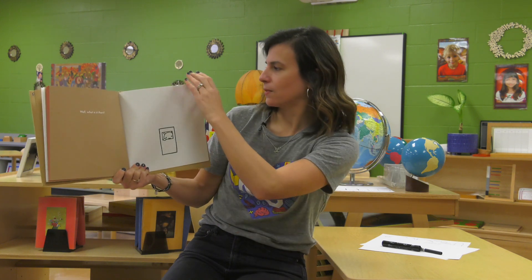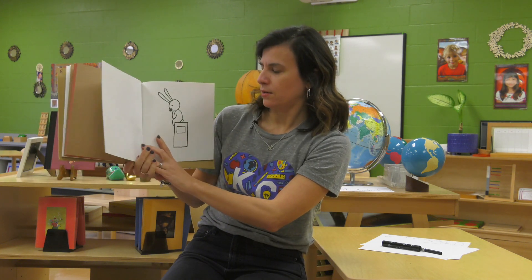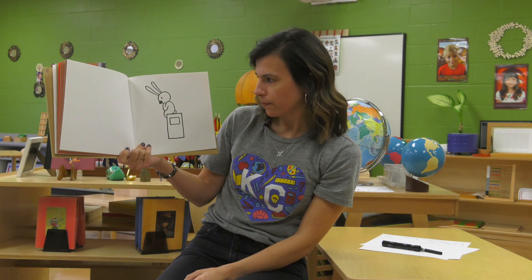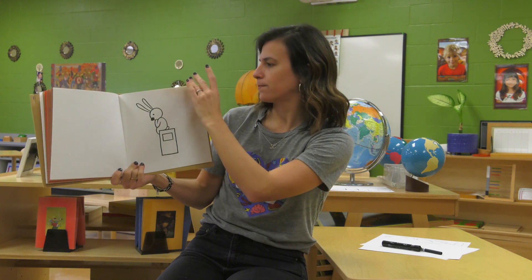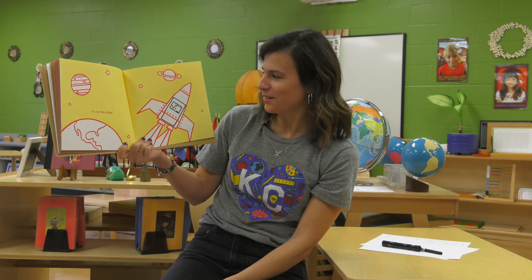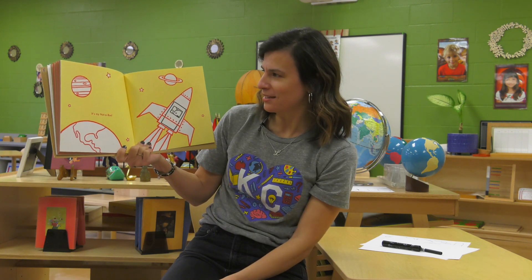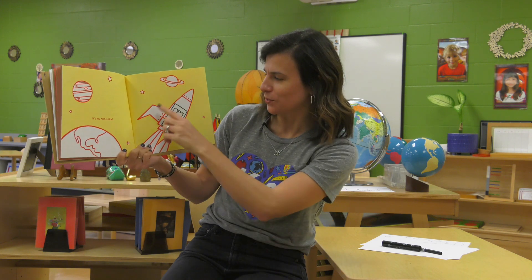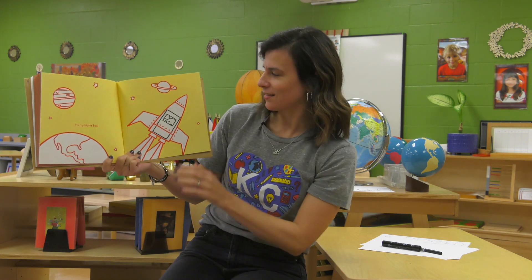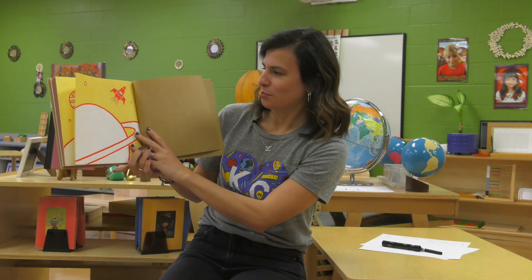Well, what is it then? There's no word, so read the picture. Looks like the bunny is thinking. It's my not a box. And here they've drawn a spaceship going into the solar system. That's so neat. Bye earth. Blast off.